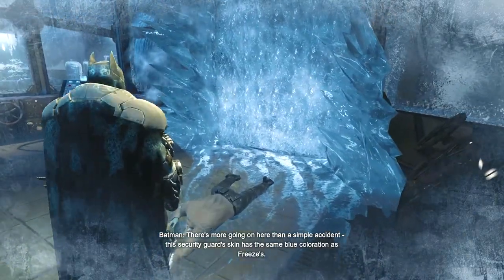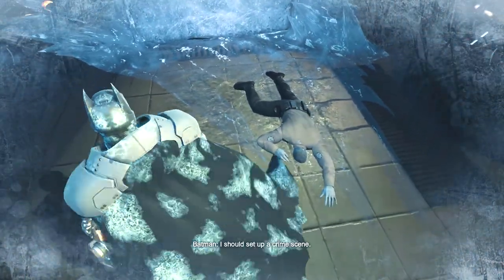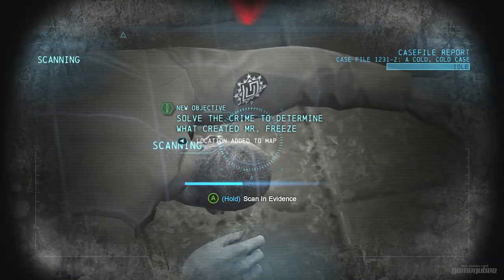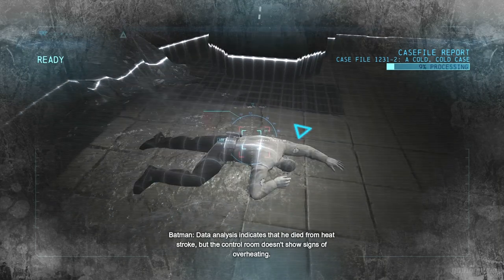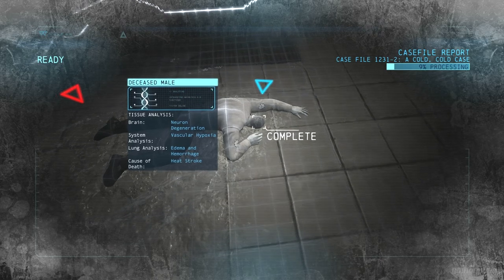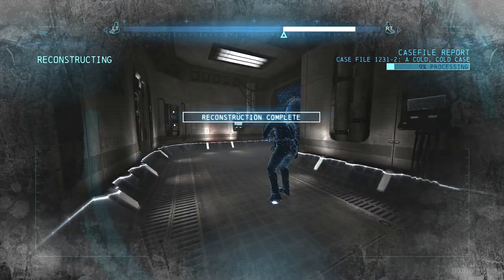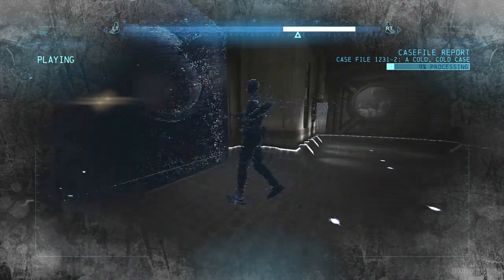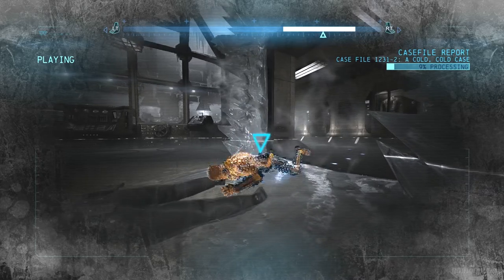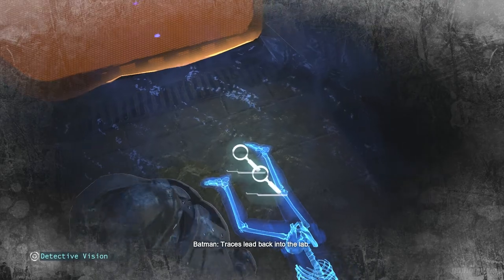There's more going on here than a simple accident. This security guard's skin has the same blue coloration as Freeze's. I should set up a crime scene. Data analysis indicates that he died from heat stroke, but the control room doesn't show signs of overheating. This is some kind of crystallized chemical residue. Traces lead back into the lab.